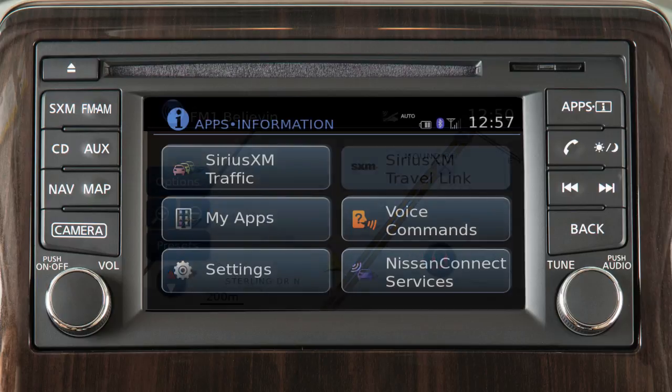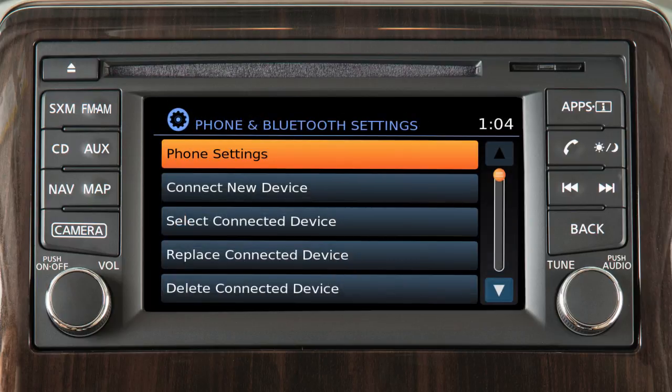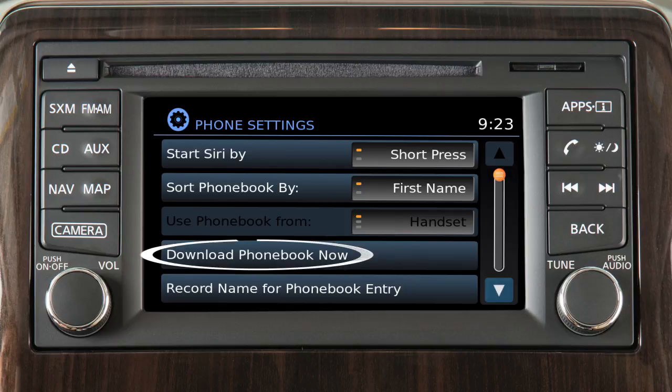First, press the apps button, touch settings, phone and Bluetooth, phone settings, then download phone book now.